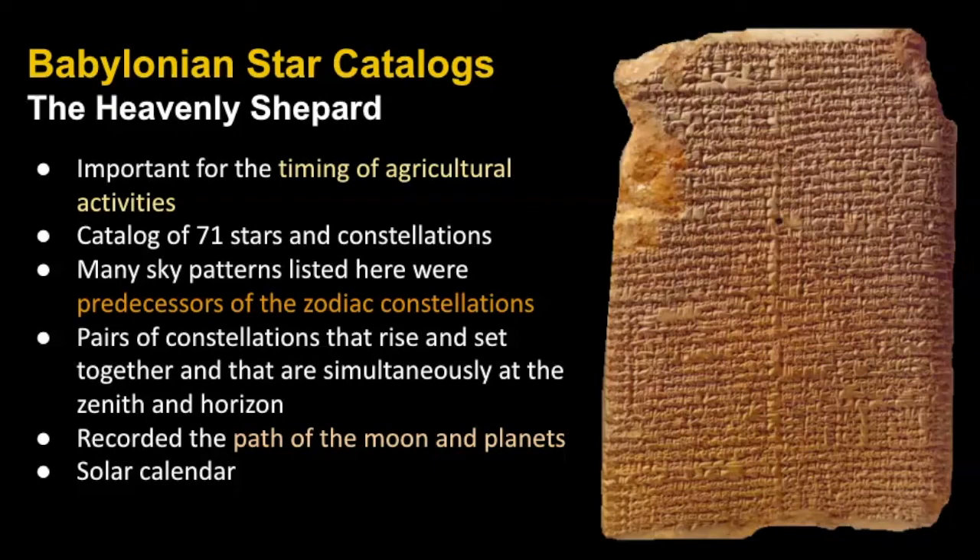After that we find record of Orion in the Babylonian star catalogs, where Orion was represented as the heavenly shepherd. The Babylonian star catalogs were really important for recording and timing agricultural activities. They also recorded the path of the moon and the planets, had a solar calendar, and were important for understanding how the heavens move. Many of these constellations were predecessors of the zodiac constellations.